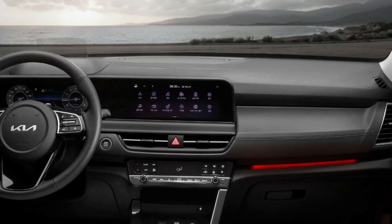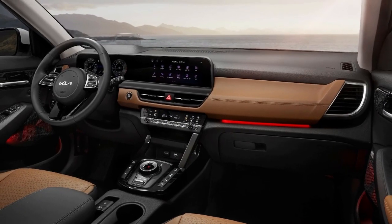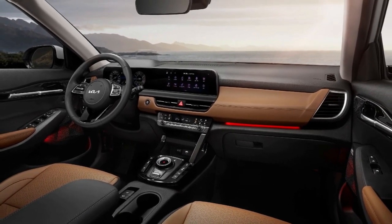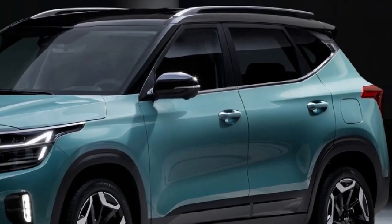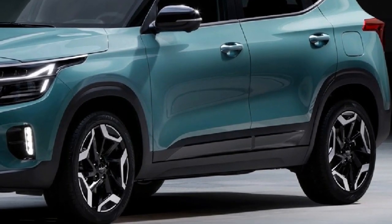The Seiltus, which made its debut in 2019, has been around for three years, even though it may not feel like that long ago. This makes 2022 an appropriate year for a mid-life cycle redesign, bringing its design and technology more in line with the Kia lineup's most recent models.